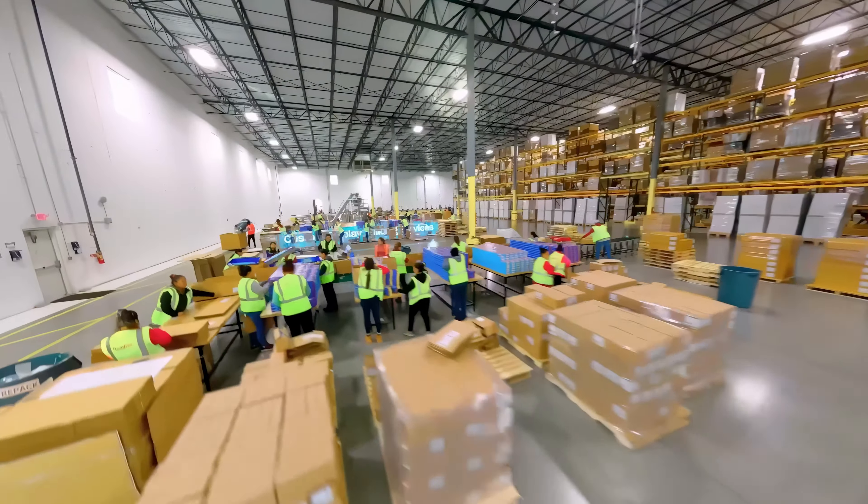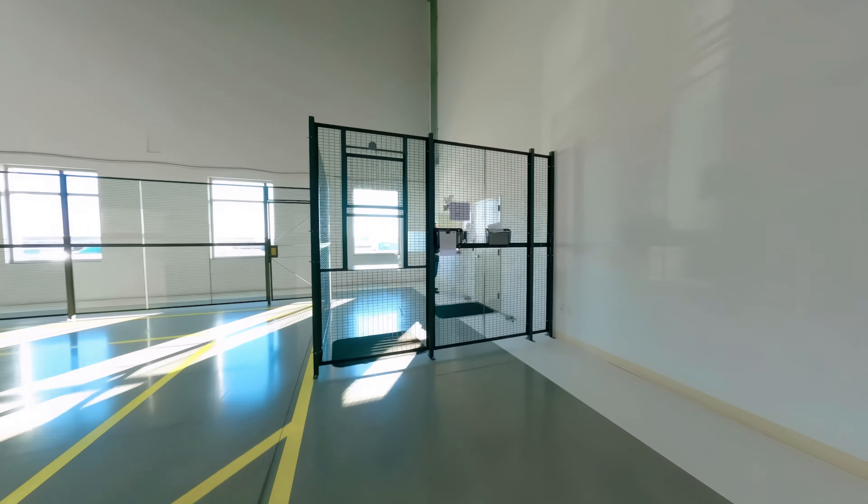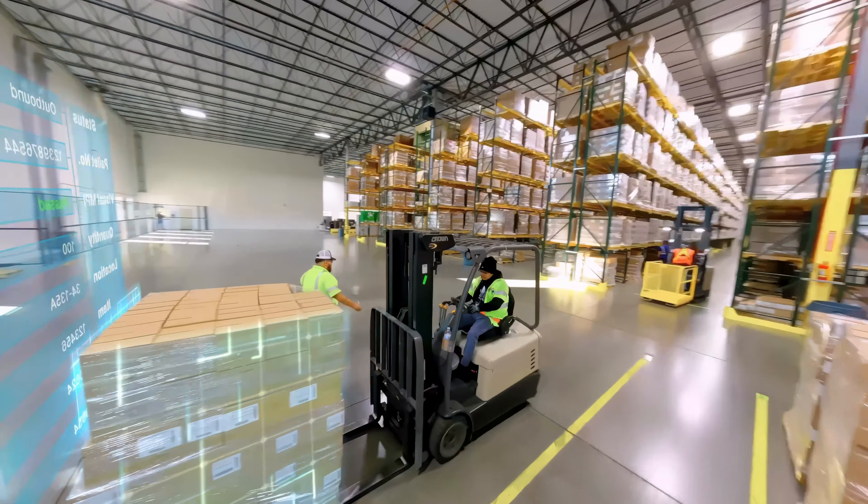We also offer custom display building, an asset for big-box retailers. Prior to shipping, driver paperwork is processed for dispatch and all orders are expertly managed through our outbound staging, auditing, and loading procedures.